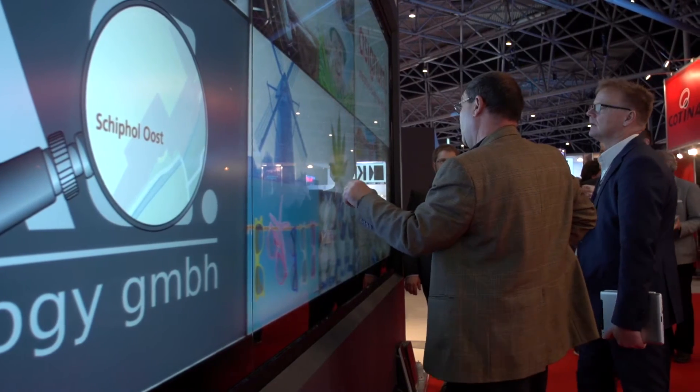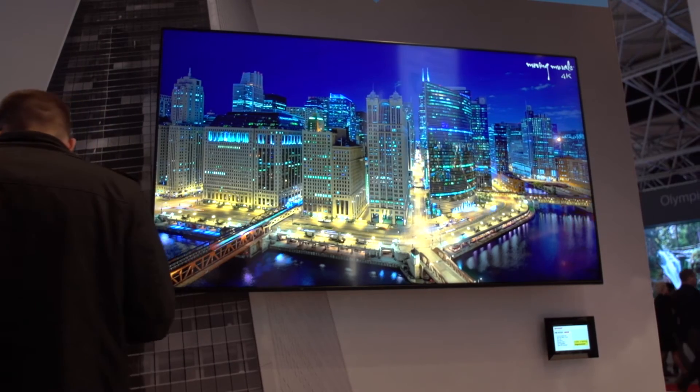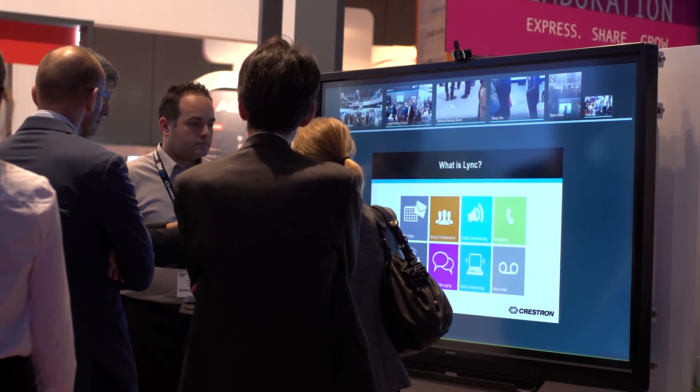Our displays usually operate 24/7 and they show very high color quality throughout the whole lifetime. I believe the products we show on our stand are market leading products.